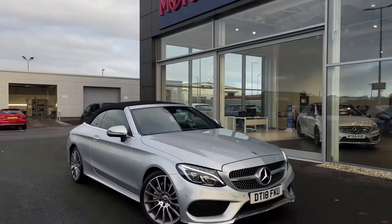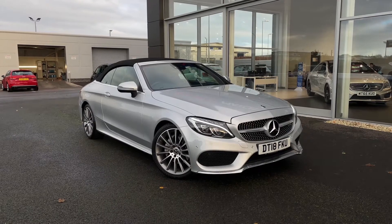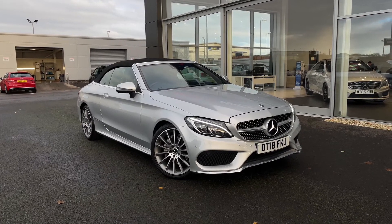Hello and welcome. My name is Callum from MotorMatch Chester, and today I'm going to be showing you a walkaround of this Mercedes-Benz C-Class C200 AMG Line Cabriolet.